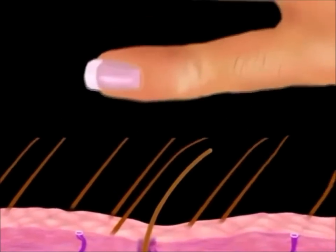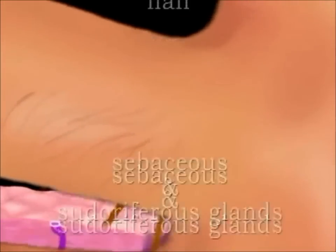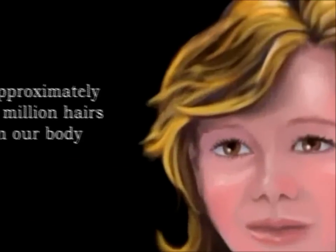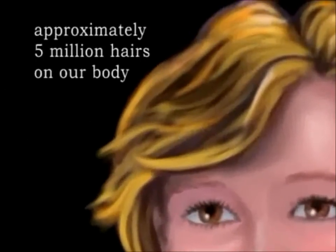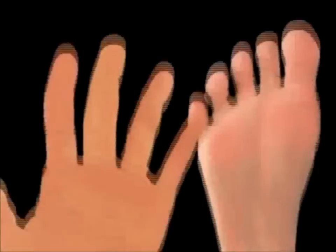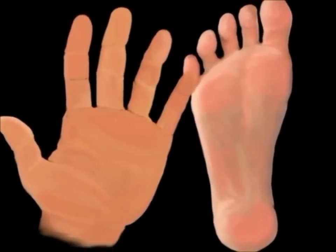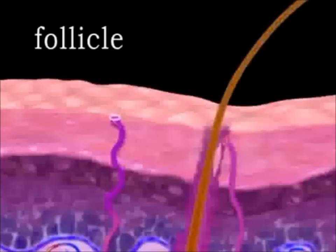Accessory structures belonging to the integumentary system include hair, sebaceous and sudoriferous glands, and nails. There are approximately five million hairs on our body. The fine, soft hair that covers our limbs and most of our body is called vellus hair. The thicker, stiffer hair that covers our head — including eyebrows, beards, and mustaches — is called terminal hair. The only totally hairless areas on our bodies are our palms, soles, and lips. Hair grows out of a structure called a follicle.